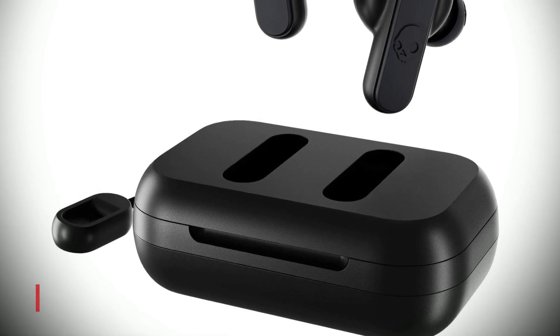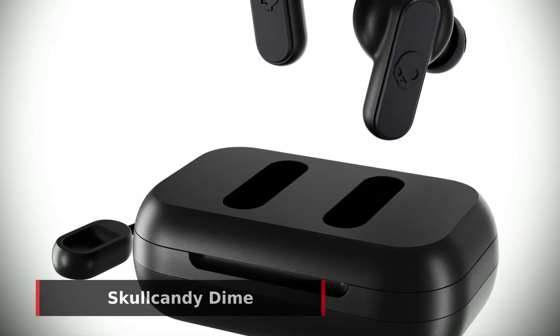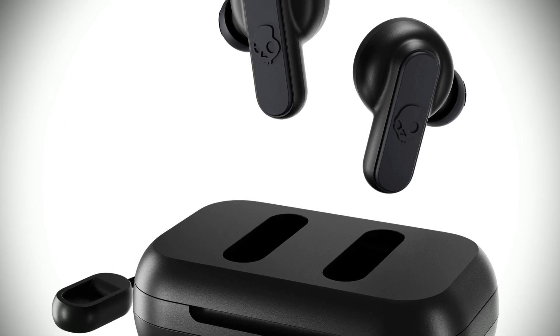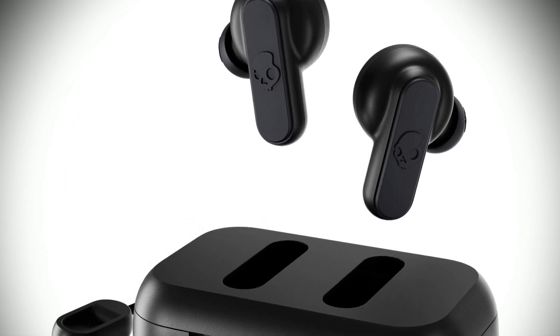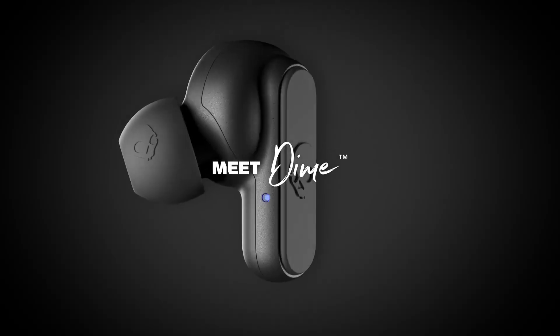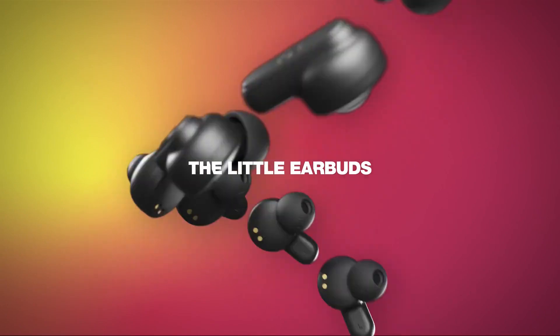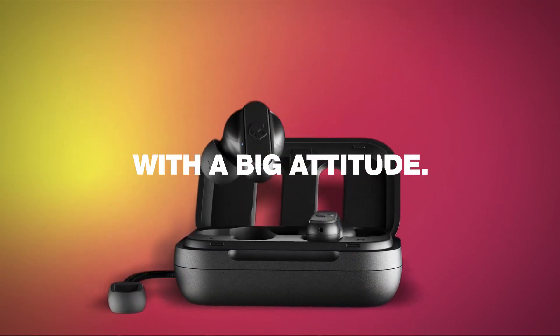Next, our best value pick for budget earbuds is the Skullcandy Dime. These earbuds are designed to deliver top-notch audio quality with deep bass and high highs. Plus, they are ultra-comfortable and designed to fit any ear size. The charging case is small and lightweight, yet holds 8.5 hours of battery life for your listening pleasure.